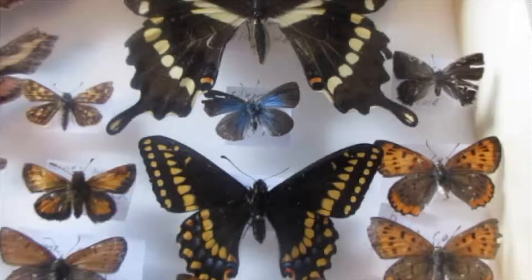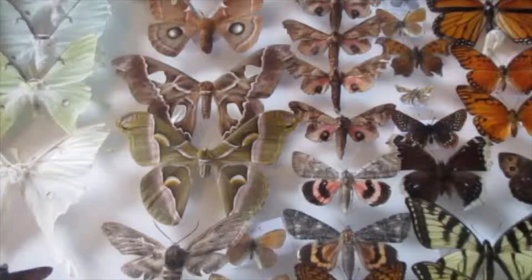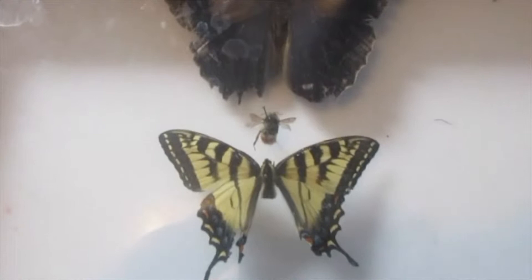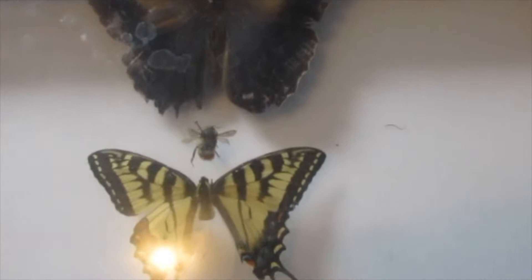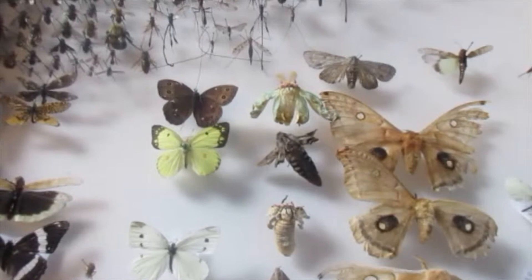Butterflies and moths are a true passion to me. I was 11 when I started my first collection. I used to collect them in little curtain boxes like these. As you can see there isn't much space for putting your specimens compared to the other boxes that I use. Here is an example of the larger boxes made of wood that I use.